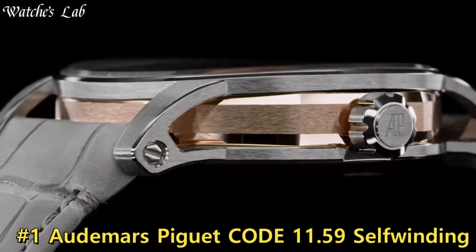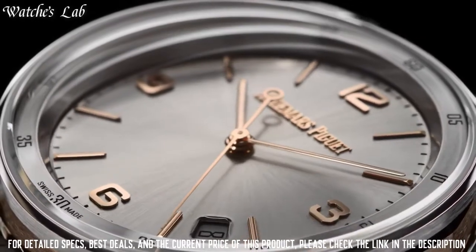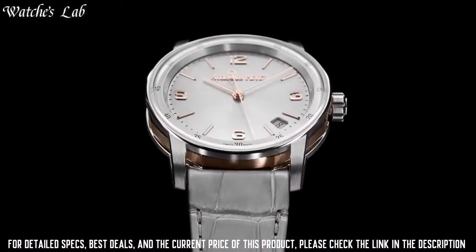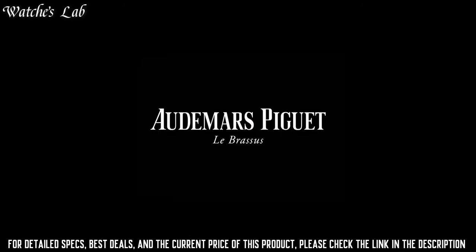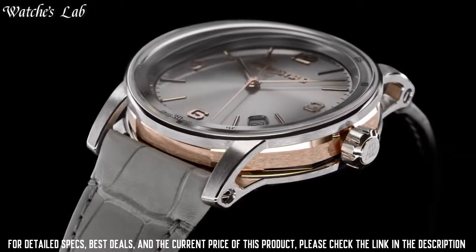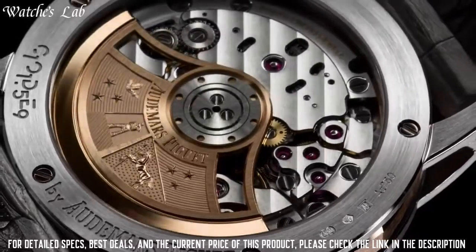Number 1. Audemars Piguet Code 11.59 Self-Winding. Minute markers around the outer rim, analog dial type, date display between the 4 and 5 o'clock position, AP Caliber 4302 automatic movement containing 32 jewels, beating at 28,800 VPH with a power reserve of approximately 70 hours, scratch-resistant sapphire crystal, screw-down crown, transparent case back, round case shape, case size 41mm, case thickness 10.7mm, tang clasp, water resistant at 30m/100ft, functions: hour, minute, second.